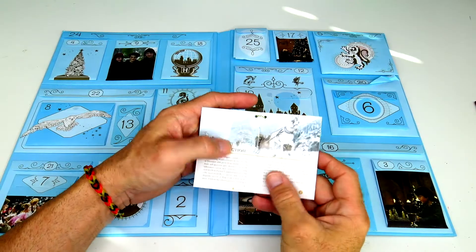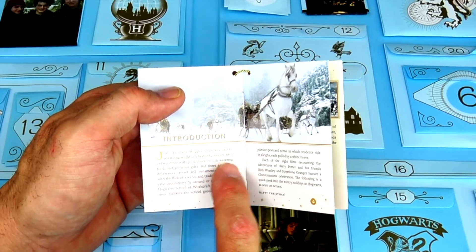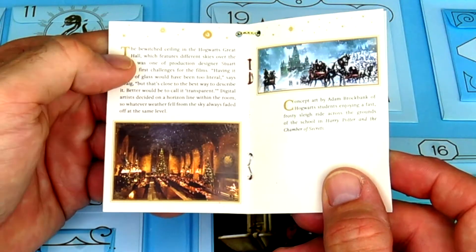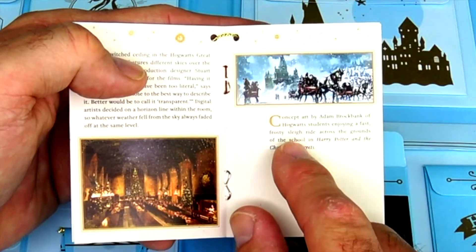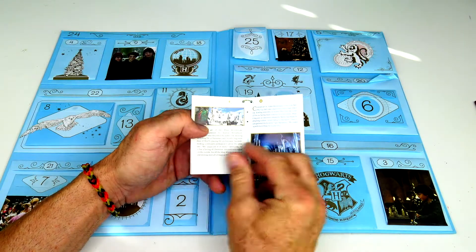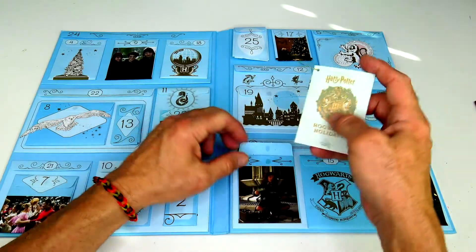It's a Hogwarts holiday book with different pictures and information and phrases. Just like many muggles, members of the Wizarding World celebrate the 25th of December. There's the bewitched ceiling in the Hogwarts Great Hall, a picture of Hogwarts students enjoying a frosty sleigh ride, snow-covered roofs, and the Yule Ball. Pretty cool!